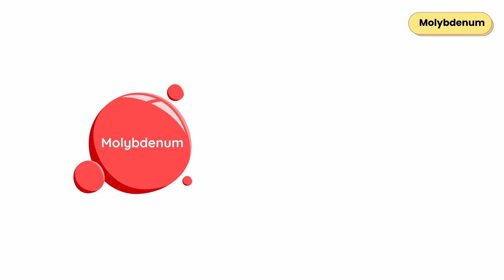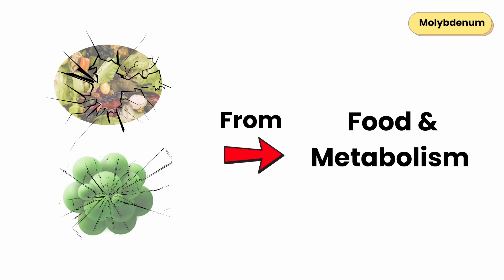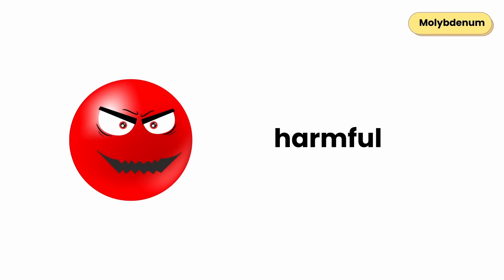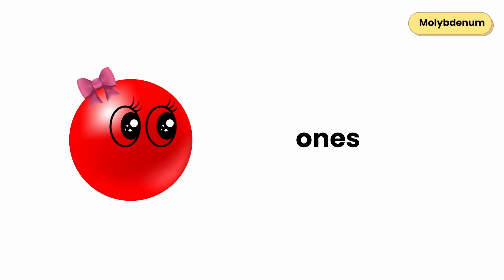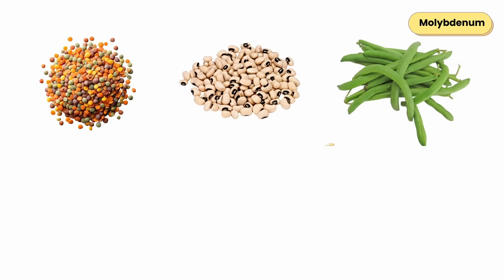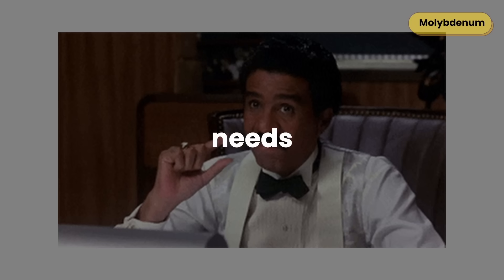Molybdenum's main job is to help your body break down waste and toxins from food and metabolism. It activates enzymes that process sulfur compounds, alcohol, and drug byproducts, turning harmful substances into harmless ones your kidneys can flush out. Without enough molybdenum, these wastes start to build up inside your body. Found in lentils, black-eyed peas, lima beans, kidney beans, and oats — even small amounts meet your daily needs.